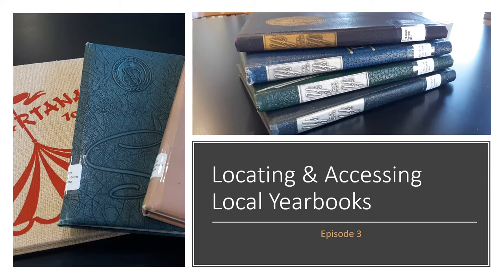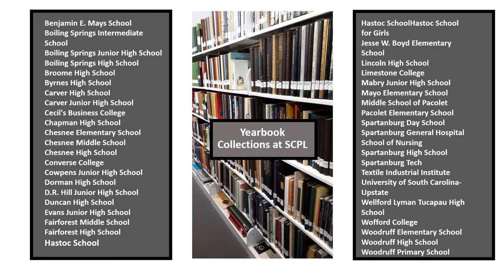In this month's episode of Genealogy on the Go, we are going to quickly explore what yearbooks the library has in its collection and other means of locating and accessing yearbooks online. The Spartanburg County Public Libraries has a rather large collection of yearbooks for schools and colleges in this area. A lot of these are located in the Kennedy Room at the Headquarters Library, but many of our branches also hold yearbooks for the schools in their vicinity. Here's just a quick overview of some of the schools we have yearbooks for.